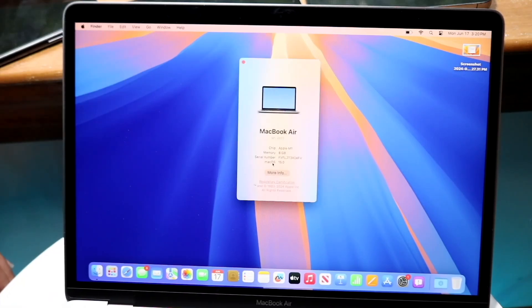Well everyone, macOS Sequoia has been out for a little bit of time now, and I wanted to go and tell you all how this particular version of software is holding up on the oldest supported MacBook Air that is currently supported on macOS Sequoia.